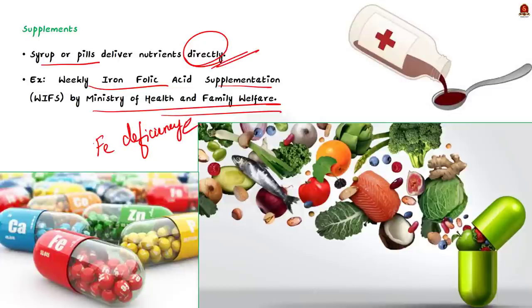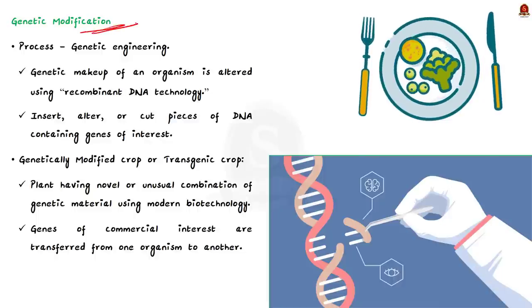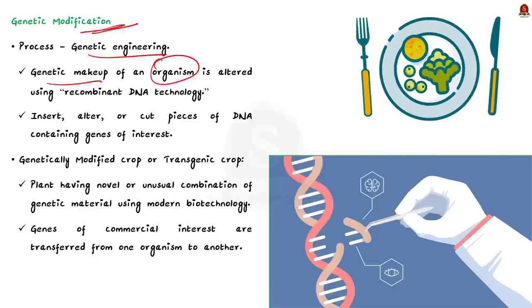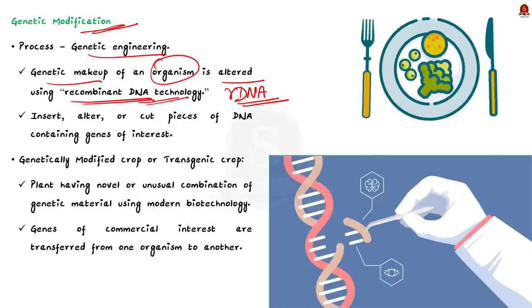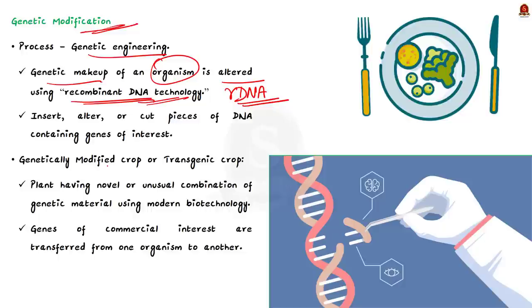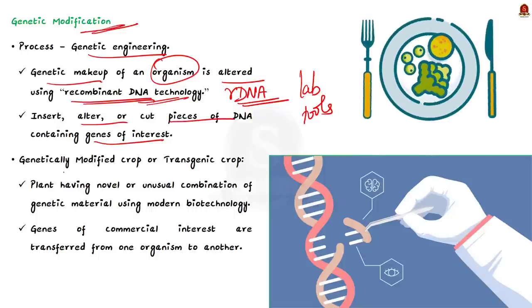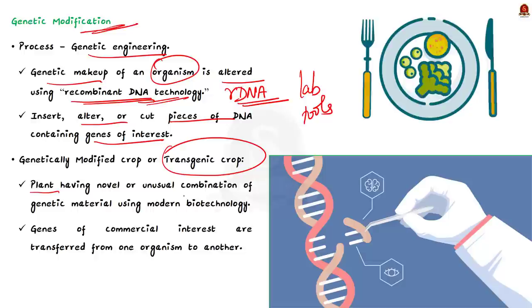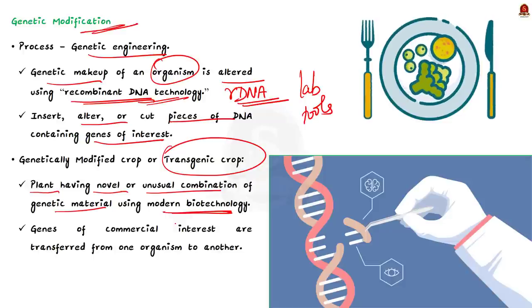Now comes the solution mentioned in the news article — addressing hidden hunger through genetic modification. Genetic modification is done by genetic engineering, which is the process by which the genetic makeup of an organism can be altered using recombinant DNA technology. This process involves laboratory tools to insert, alter, or cut out pieces of DNA that contain one or more genes of interest. Through genetic engineering, GM crops are made. These are also known as transgenic crops — plants that have a novel combination of genetic material obtained through modern biotechnology.